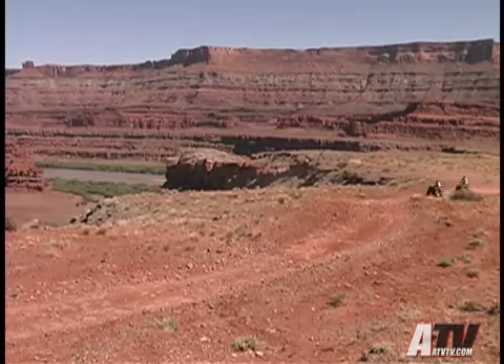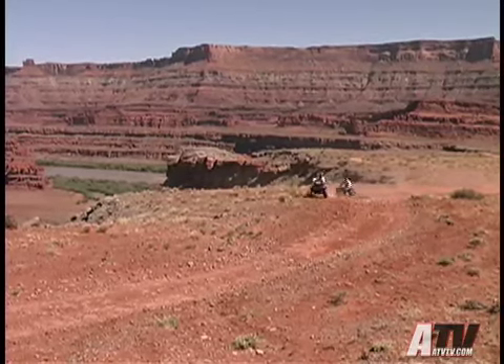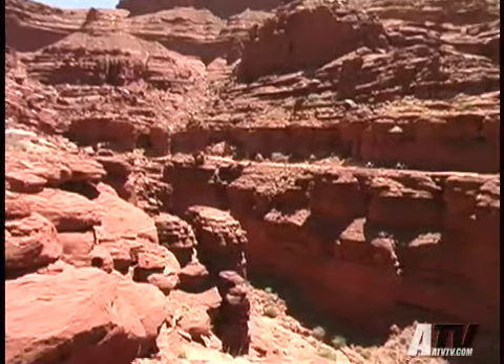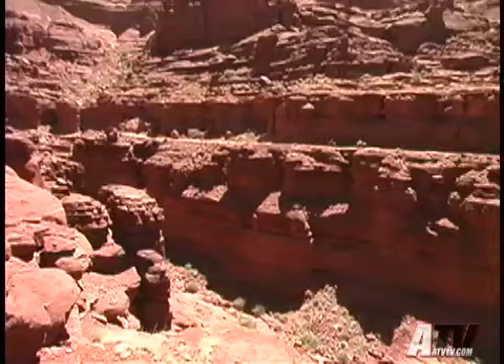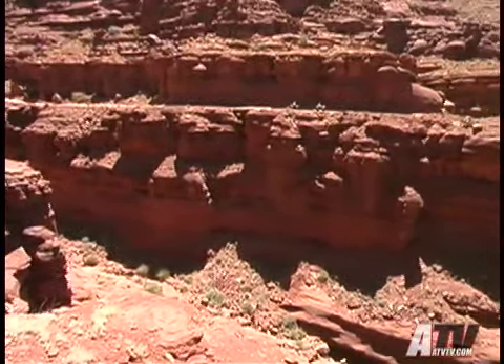Maybe my feelings are jaded from many years of riding ATVs daily, but I'd most likely give up riding my local trails for a year to be able to ride the area around Moab for a week. It's something you certainly should try to do at least once in your life, and I bet once you do, once probably won't be enough.